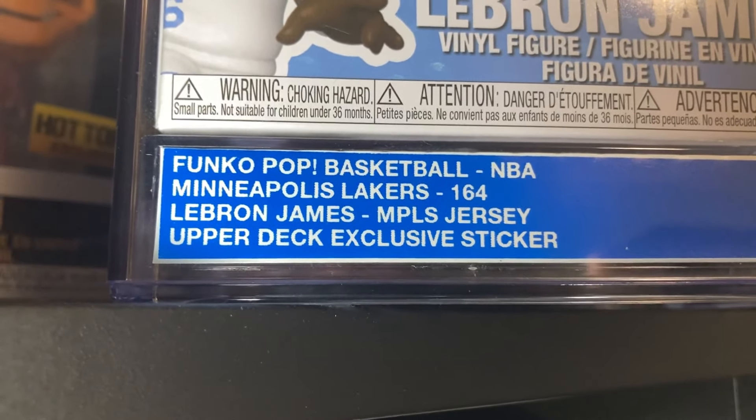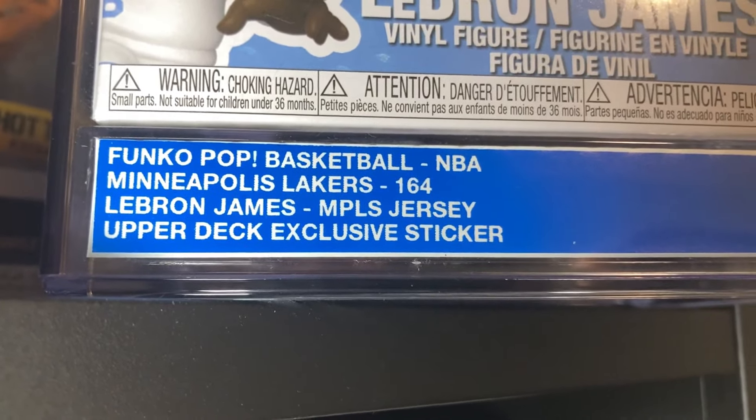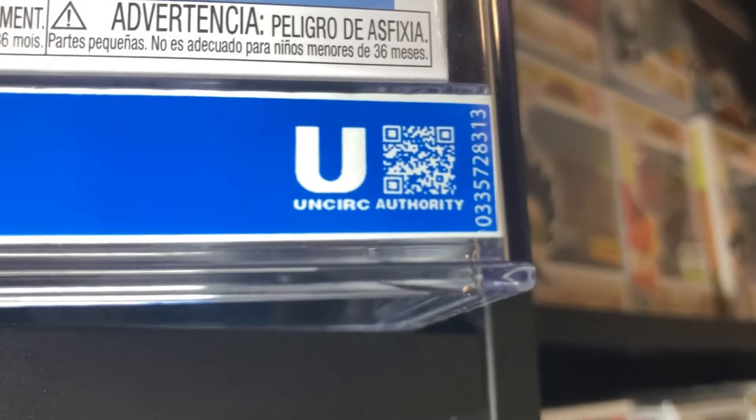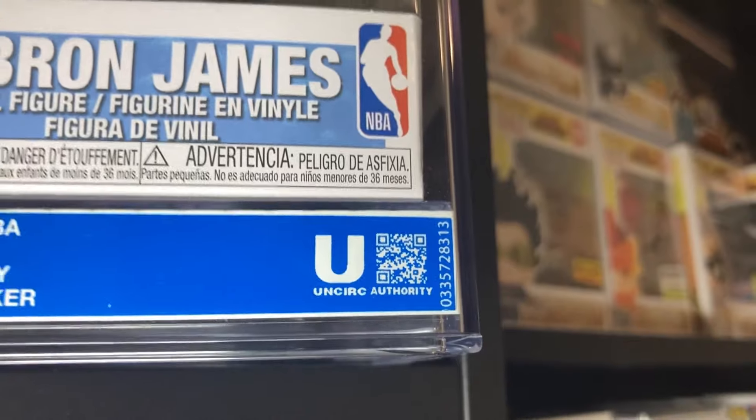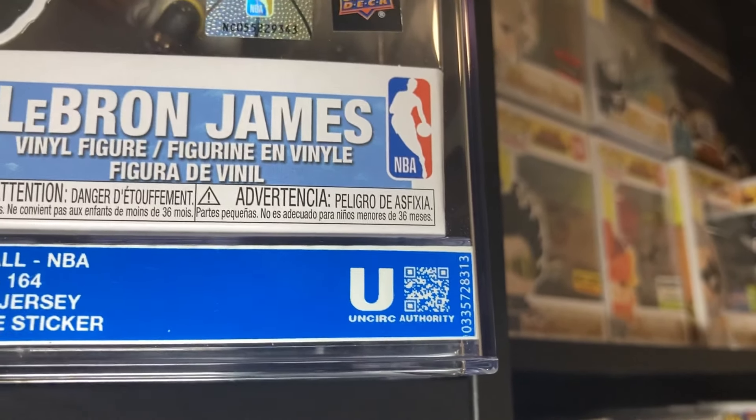Then to the right of that same label there is a QR code that you can scan to verify all the information of the pop figure through an online database. Speaking of verification, many of you on this channel know that I am not a fan of fake Funko Pops and I actively speak against the purchase of them through my content.